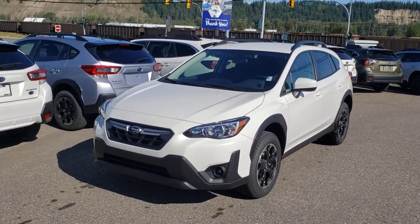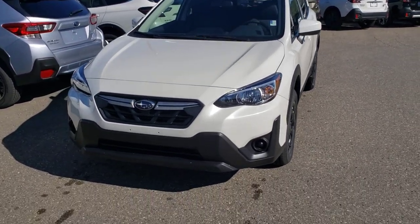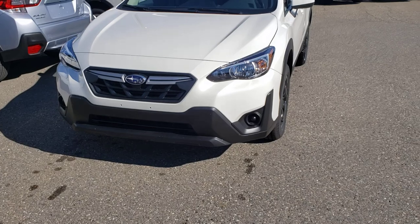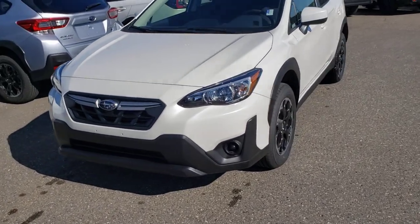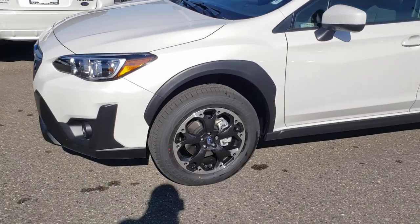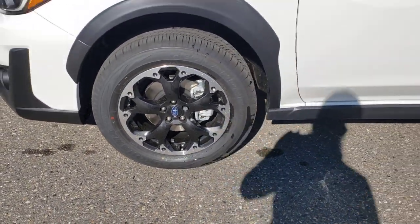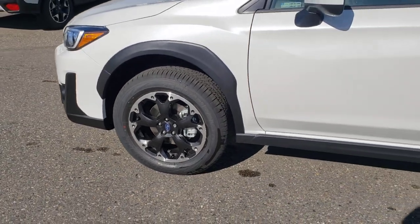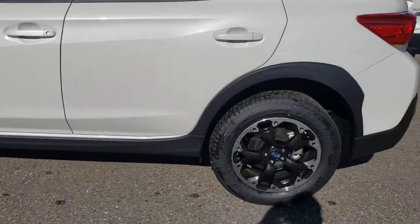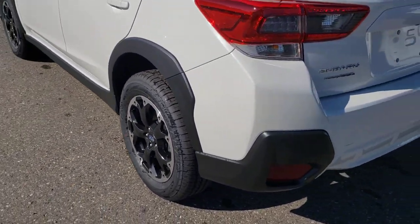This is the newest entry-level Crosstrek they make. A couple of differences with the 2021s: you can see the front grille and fascia are different, a little bit more cladding, different angles. We've got some different wheels on them as well — that fake beadlock style, very attractive right now.